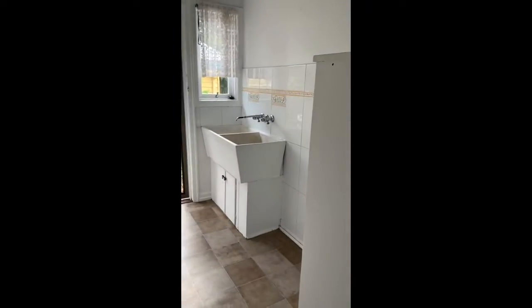Next to that we have the laundry. There's plenty of space in here for a washing machine, and you've got access to outside as well.